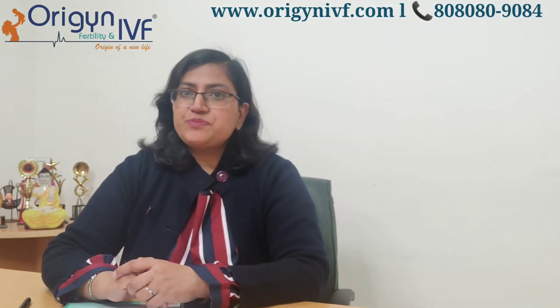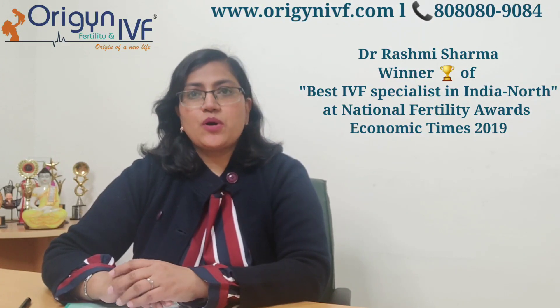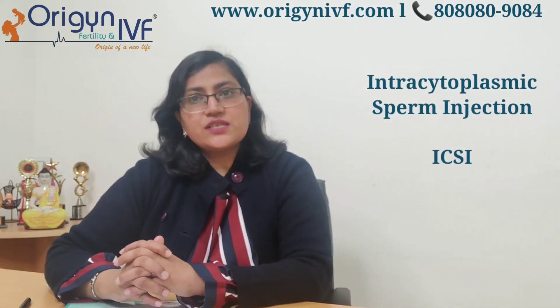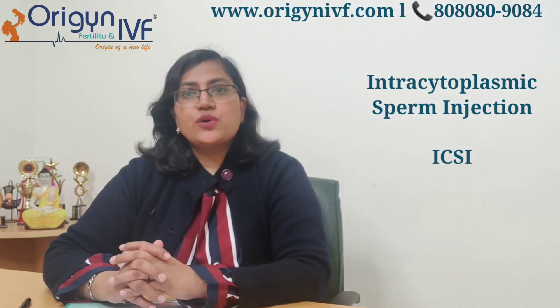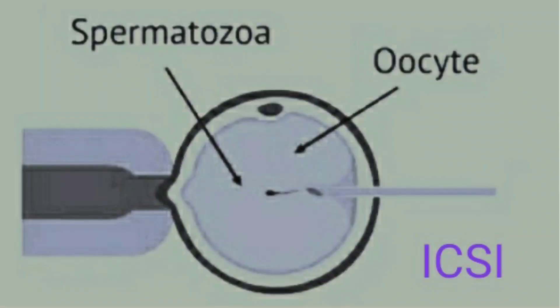Hi everyone, I am Dr. Rashmi Sharma and welcome to your YouTube channel Origin IBF. Today I will tell you about a procedure called intracytoplasmic sperm injection. Intracytoplasmic sperm injection is when we take one egg and one sperm and inject that sperm into the egg, making the baby by fertilization ourselves. That is what ICSI — intracytoplasmic sperm injection — is.